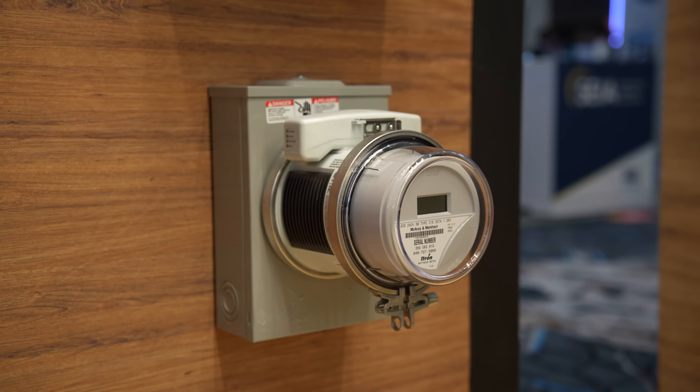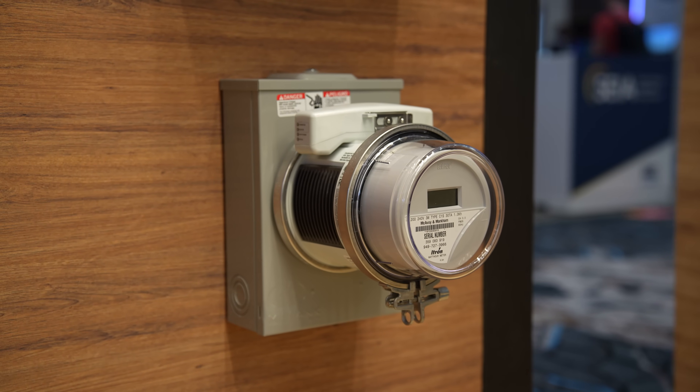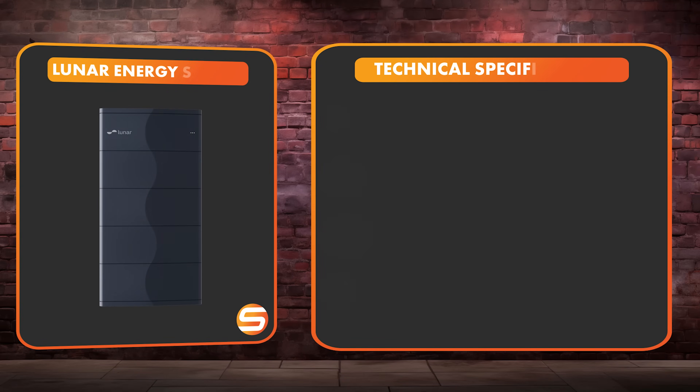Lunar also partners with Connector, which provides a meter collar adapter so you can wire the house for whole house backup without having to get into the weeds and modify the in-home wiring unless you want to. That's the Lunar Energy system.